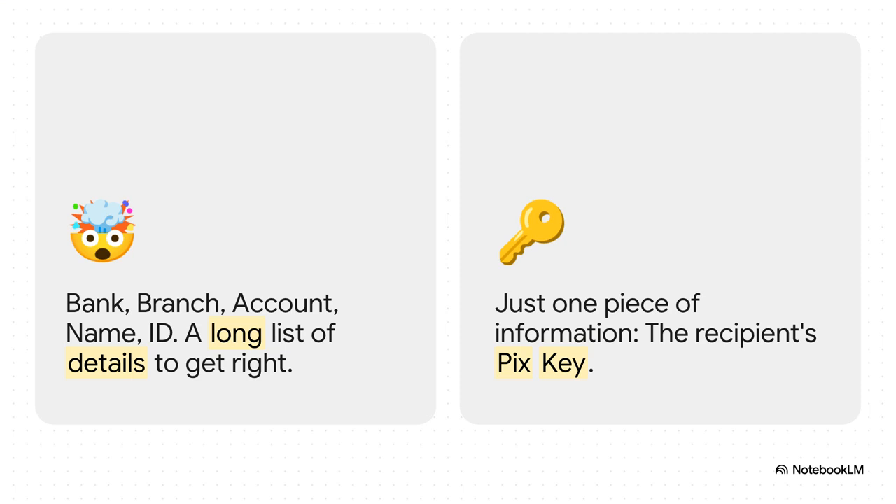Just look at the difference. The old way? You needed a person's full name, their bank, the branch number, account number, their national ID. Get one digit wrong and poof, the whole thing fails. Now, with PIX, all you need is that one single PIX key. That's it.